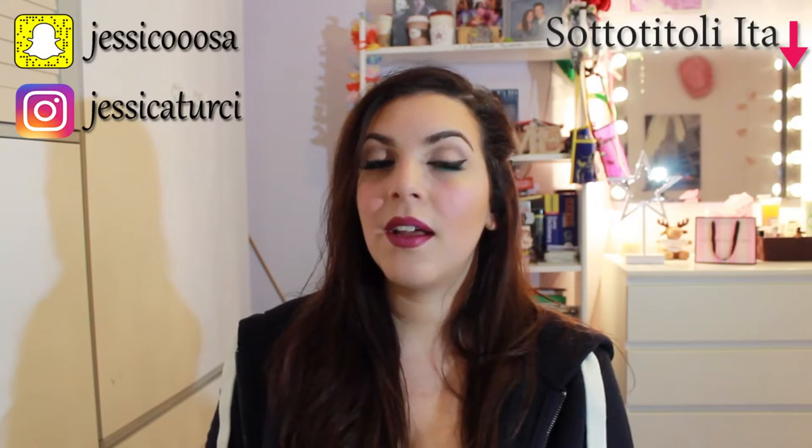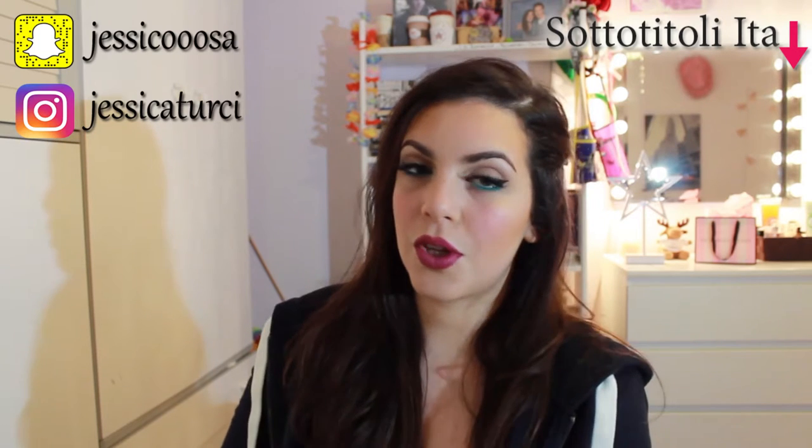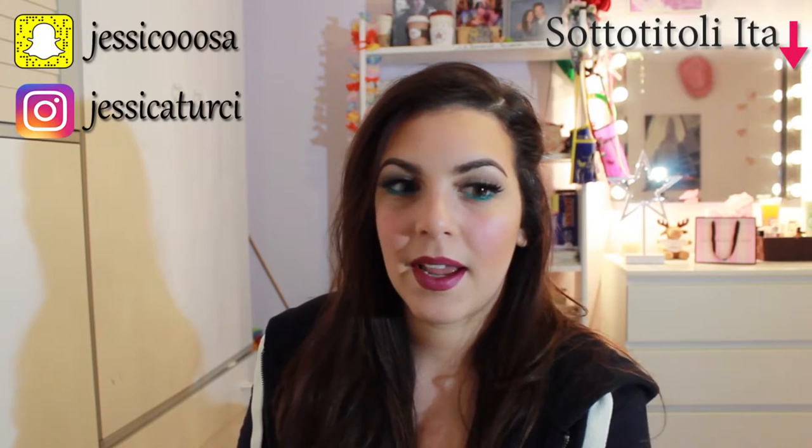I'm going out for dinner with my friends and I thought it would be nice to show you how I get ready — what I choose for my hair, my makeup, and my dress.